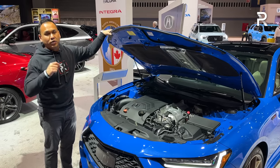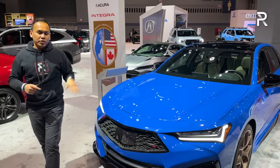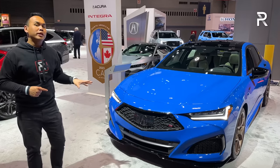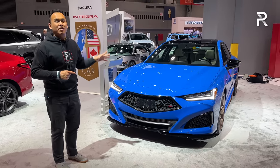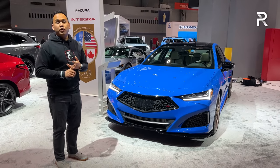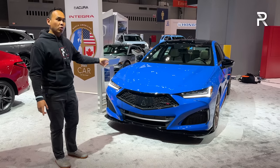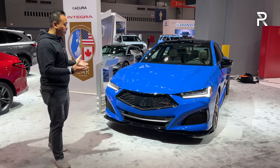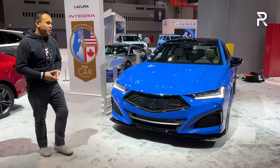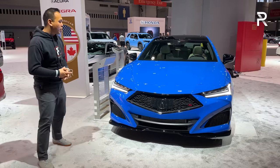Basically, why you're going to buy this is for the exclusivity. Acura is only going to build 300 of them for the 2023 model year. There are only going to be three colors: Curva Red, 130R White, and Long Beach Blue Pearl. A hundred of these will only be painted in blue, making this an extremely rare car. It's built off of the regular TLX Type S with the high-performance tire package.